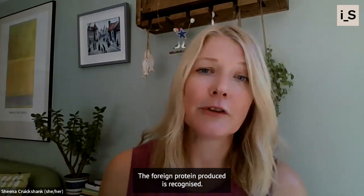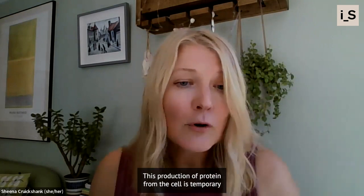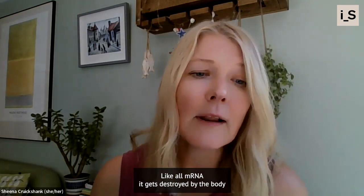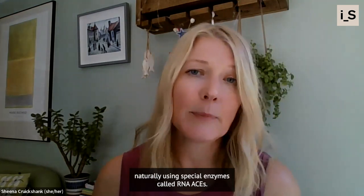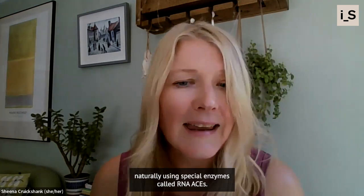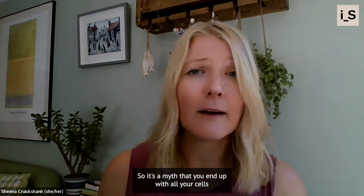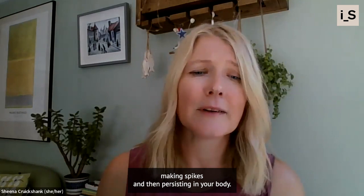The foreign protein produced is recognized, and this triggers antibody production. This production of protein from the cell is temporary because the mRNA from the vaccine is very short-lived. Like all mRNA, it gets destroyed by the body naturally using special enzymes called RNAases, which chop our RNA up into little pieces. So it's a myth that you end up with all your cells making spikes and then persisting in your body.